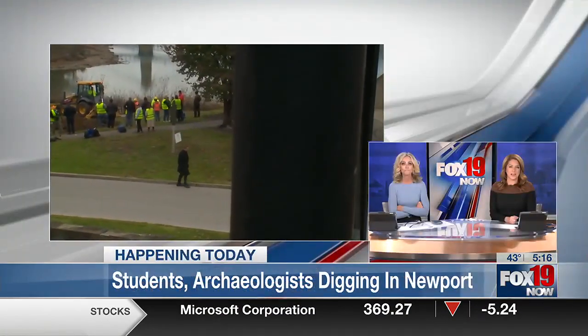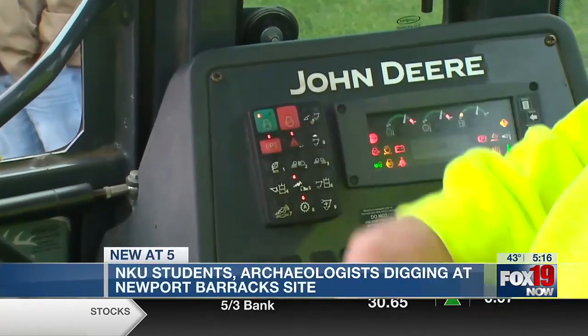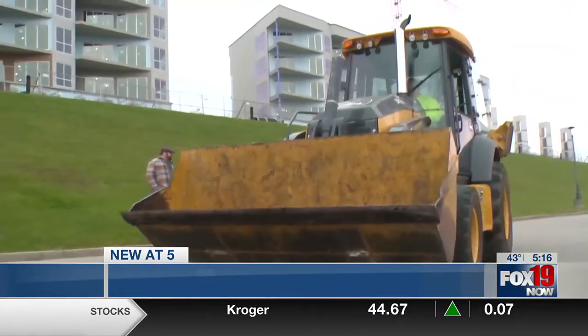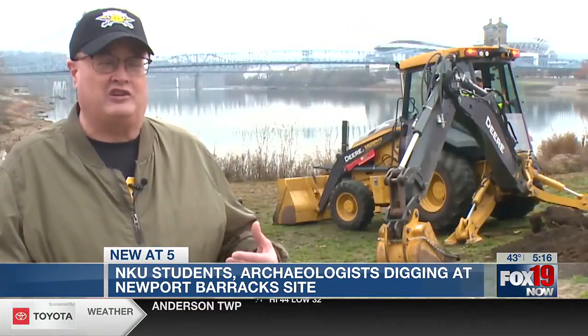The dig started today and our Jason Maxwell was there. The Newport Barracks was a military establishment that ran from the 1800s into the 1880s — a crucial part of America's story. Several Civil War generals served here: Sheridan, Lee, Grant. This was a major military installation, really key to the settlement of the West — what you'd call a crossroads of America.